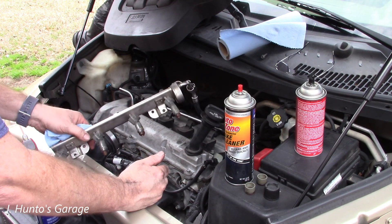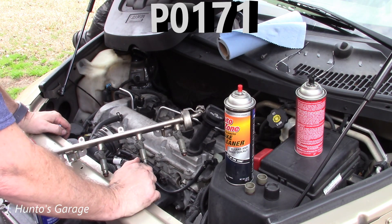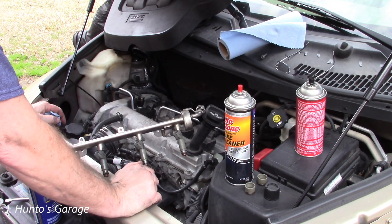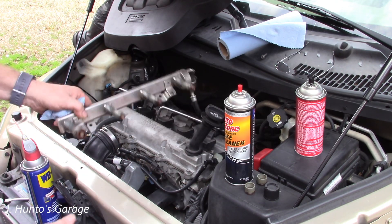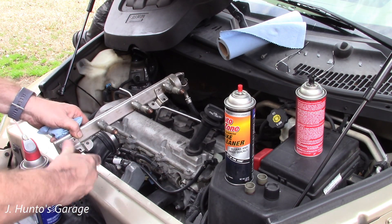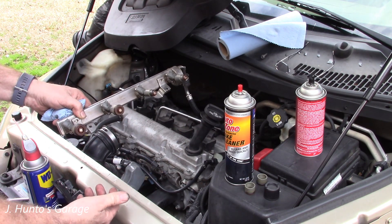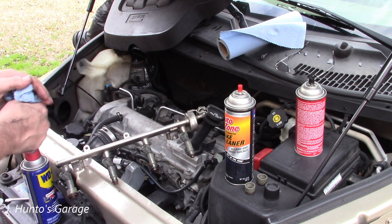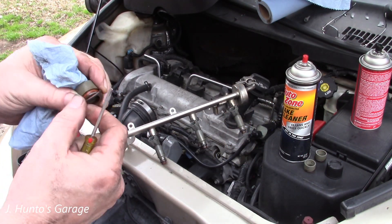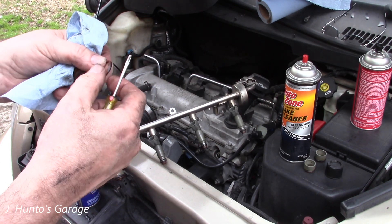These injector o-rings can get dirty, damaged, or swollen, so I'm cleaning them up and getting all the dirt off before investigating further, just to make sure the code goes away. The injectors have an adapter and the adapter goes right over the o-ring of the injector — it all has to be sealed up tight. These go right into the cylinder head; this engine is not direct injection.